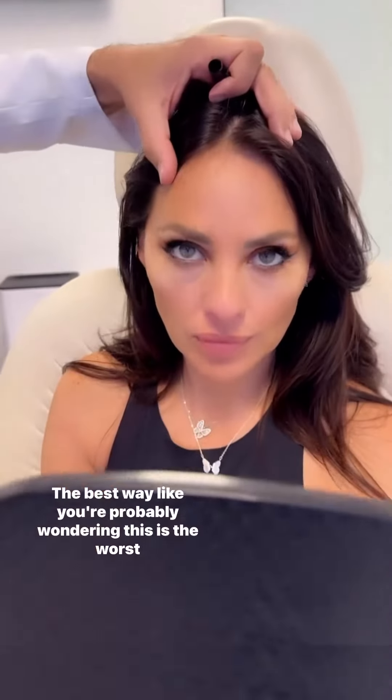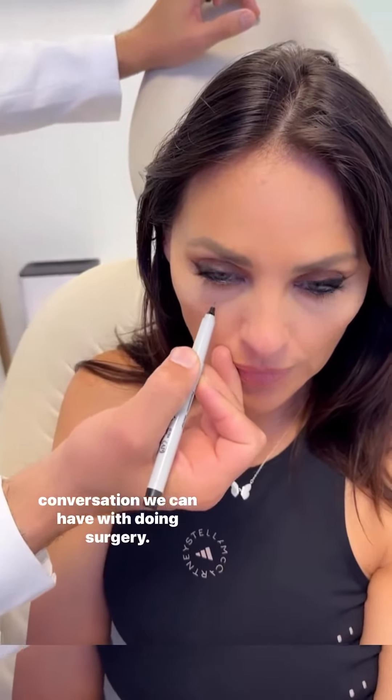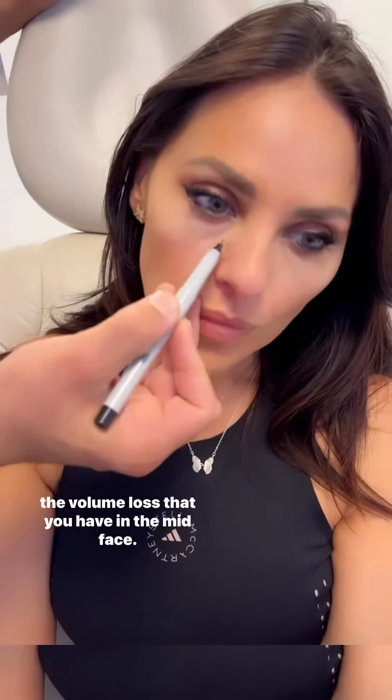Looking up is the worst angle. In maybe a few years there'll be a conversation we can have about surgery — you're kind of borderline for it. I would like to try fillers. We discussed options of surgery versus fillers to address the volume loss in the mid-face and lower eyelid area.